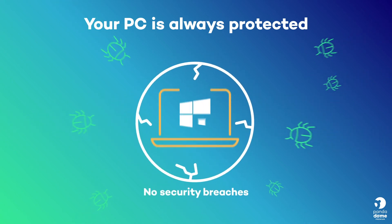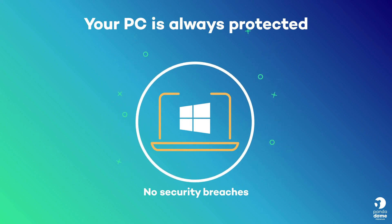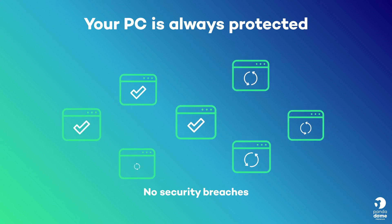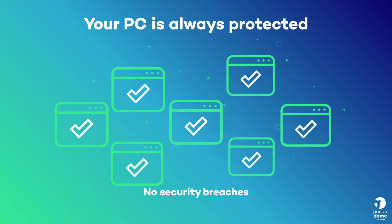Thanks to the Update Manager, your PC will no longer be vulnerable, as all your programmes and software will always be up-to-date, meaning your computer will no longer have any security breaches.